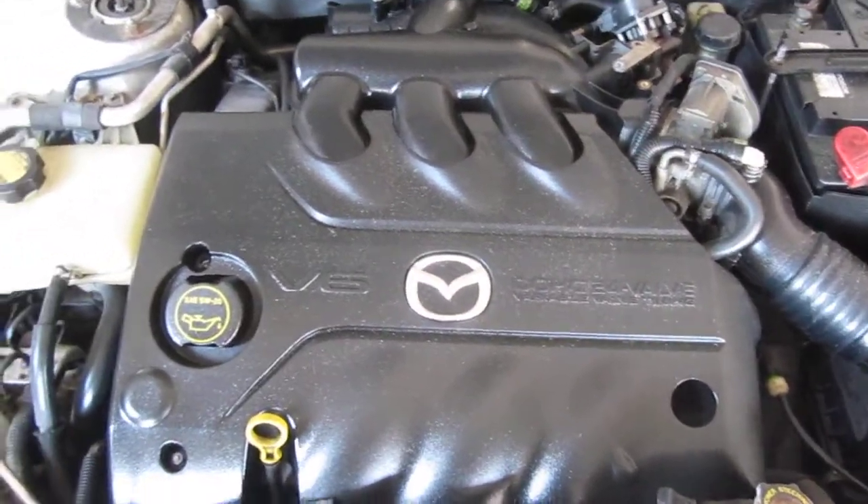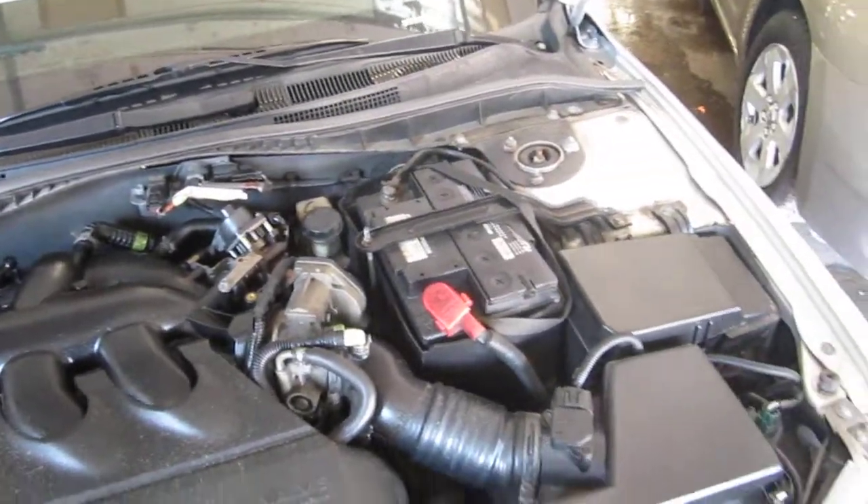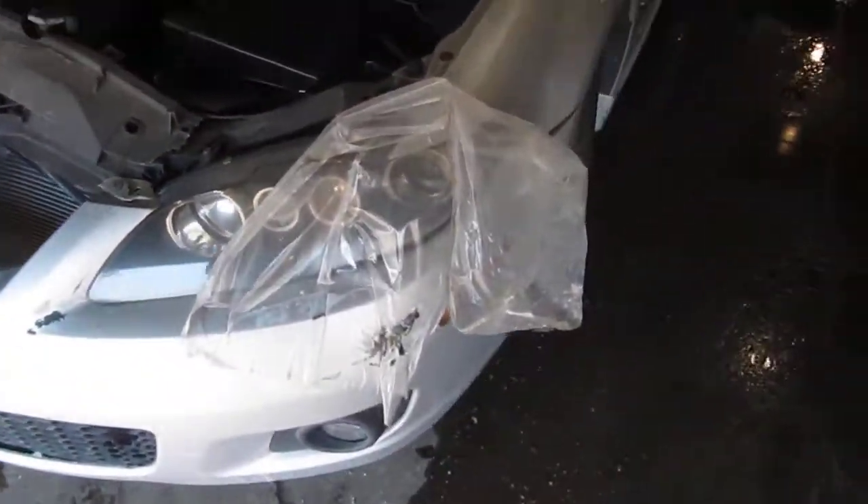This vehicle has an excellent running 3.0 liter California emissions engine. The vehicle is also equipped with an automatic transmission, cruise control, anti-lock brakes, and is also front wheel drive.